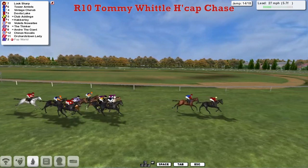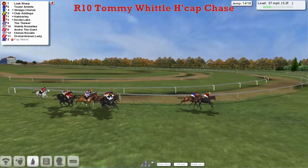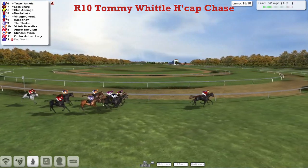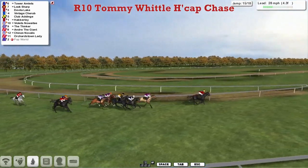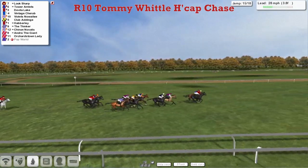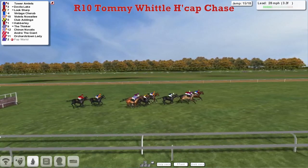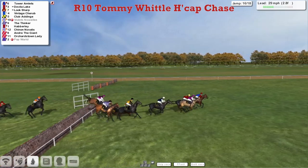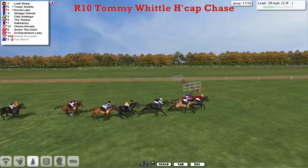There's a length between them, about three or four back to Vintage Cherub. Davila Lake has been ridden along just on the inside. As they swing left-handed and come into the home straight, it's Look Sharp and Tower Amlets coming off the bend. With just over four and a half furlongs to run, out of the pack here comes Davila Lake, who has been pushed along for a while. Vintage Cherub, Clubber Dinge hasn't been asked for anything yet. The Thinker is trying to make ground. A bit further back is Andre the Giant. Orchardstown Lady is probably out of it as they get to the 15th and Davila Lake comes to take on Tower Amlets and Look Sharp. They go over the 16th — a big ditch — they all clear it. We've lost Violet's Noah T there.